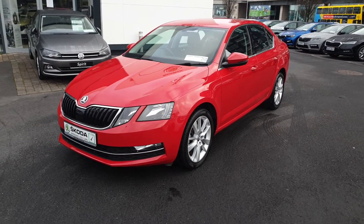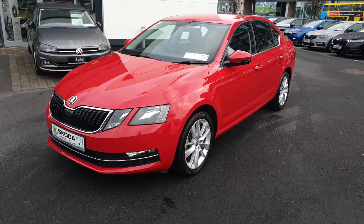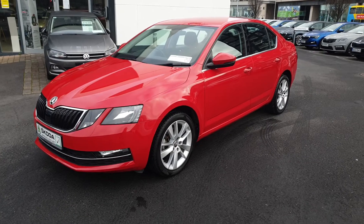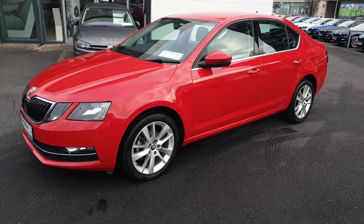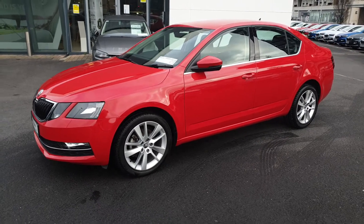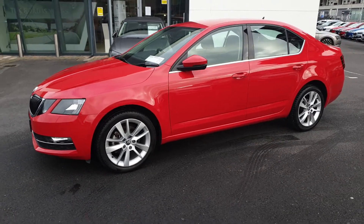Hi, this is Lee here from Spirit Skoda. Here we have our 191 Skoda Octavia Style, finished in Corita Red. This car is a 1.0L petrol with 115bhp in a 7-speed DSG automatic.